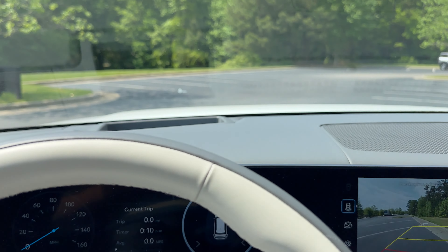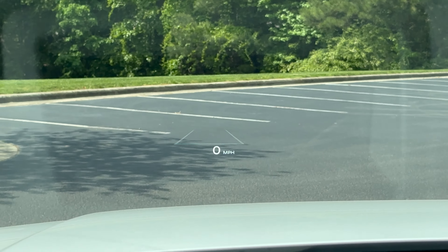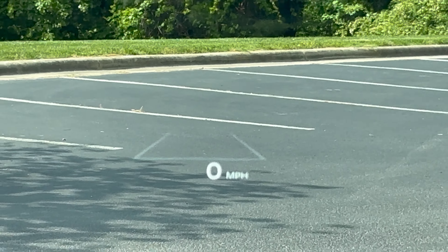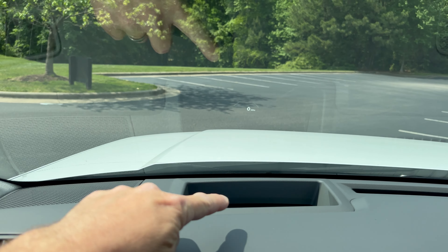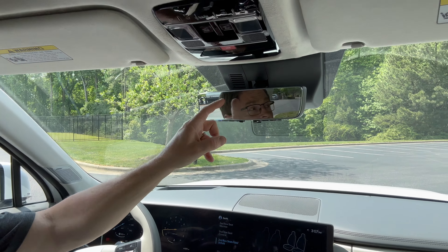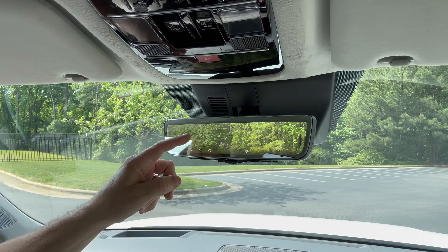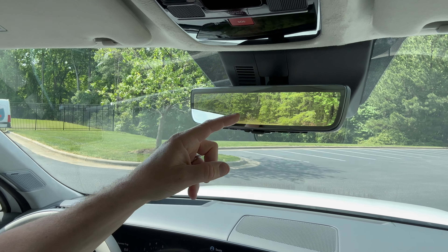We probably want to show the head-up display because it gives us valuable information without being distracting — right in our screen here. You can usually tell something has a head-up display because it has that panel screen right there. Traditional rear view mirror or digital mirror? That is nice — that is super cool. Now we can see what's behind us; it's really good on the highway at nighttime.